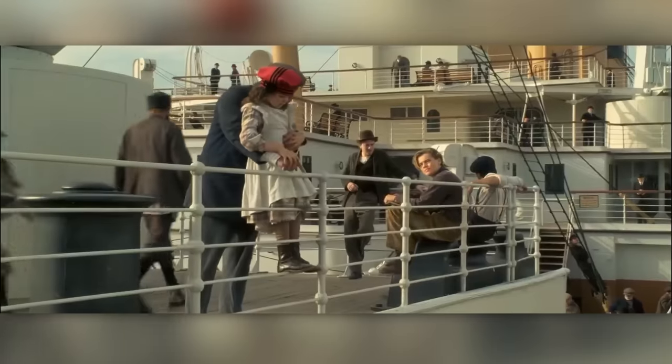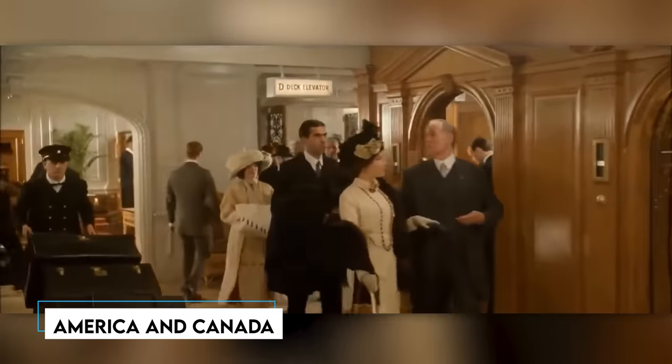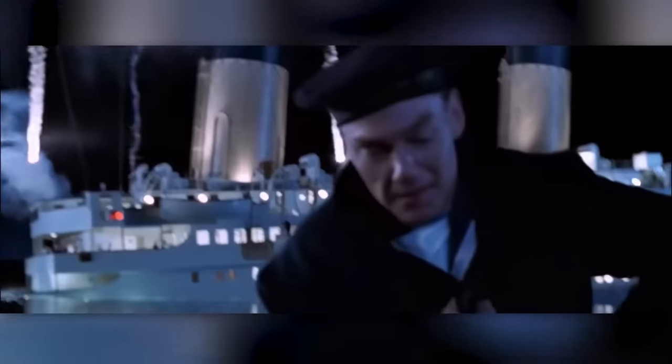The ship carried a diverse range of passengers, including affluent individuals and numerous immigrants seeking a new life in America and Canada. Despite its significant impact on literature and film, the sinking of the Titanic remains an enigmatic event in history.